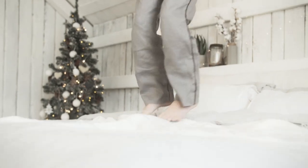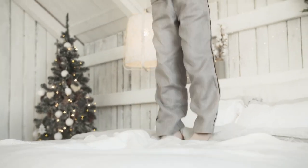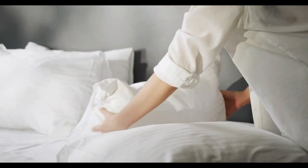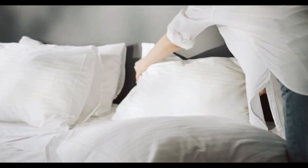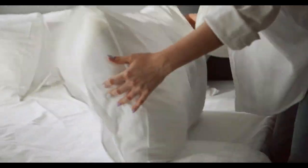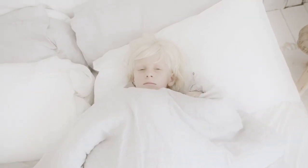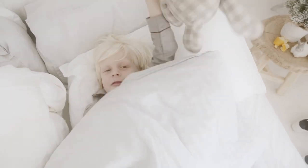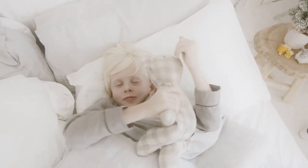Despite bed sheets being such a personal preference, there's one thing we can all agree on: they're essential to a good night's sleep. While some sheets feature moisture-wicking properties that are a great choice for hot sleepers, others prefer the warmth and coziness of a more supple material. No matter what your preference is for bed sheets, Amazon has great ones to choose from. Let's start this video's Top 5 Best Bed Sheets on Amazon.